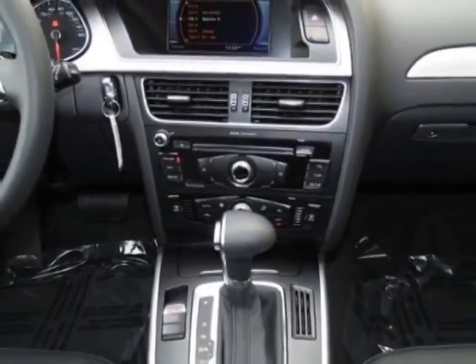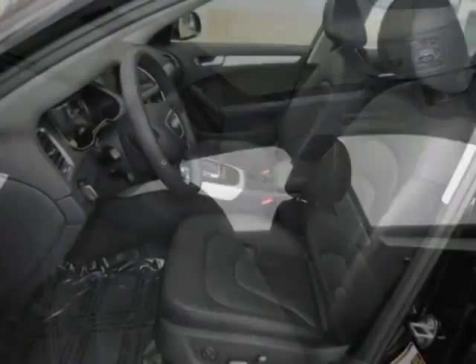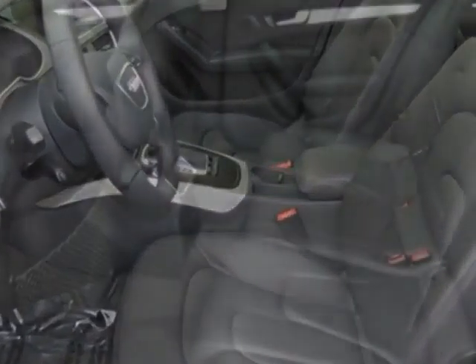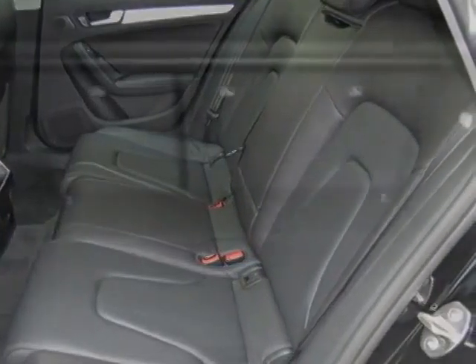This Allroad boasts a 2.0 liter engine and has an 8-speed titronic transmission. Another great feature is that this vehicle uses flex fuel.